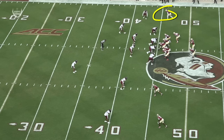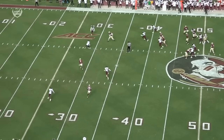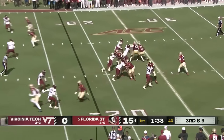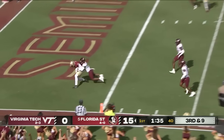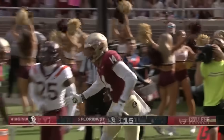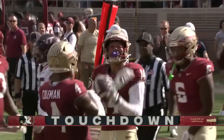You see Johnny Wilson just run this in-breaker. When you have guys who are 6-7, 245 pounds, this is what they want to do. That's him in motion, number 6. Travis on the blitz, got it off — touchdown Wilson! His second one.